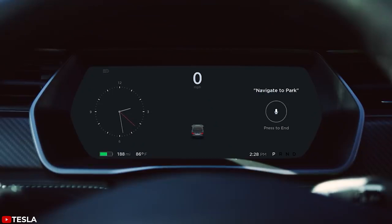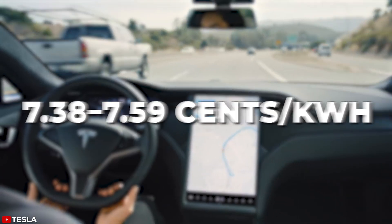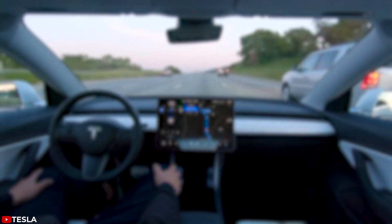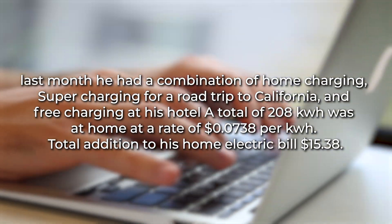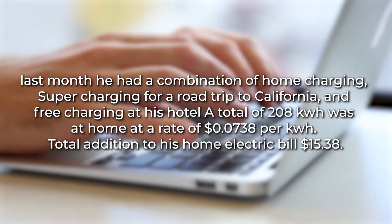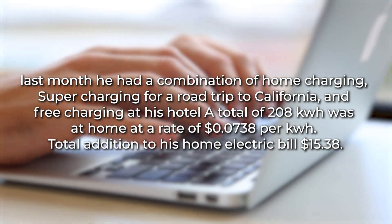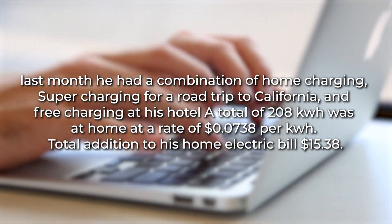Bill Davey, a Tesla driver from Arizona, says depending on the time of year, the off-peak rate charges between 7.38 to 7.59 cents per kilowatt hour. He drives about 850 miles per month. Last month he had a combination of home charging, supercharging for a road trip to California, and free charging at his hotel. A total of 208 kilowatt hours was charged at home at a rate of $0.0738 per kilowatt hour. The total addition to his home electric bill was $15.38 per month.